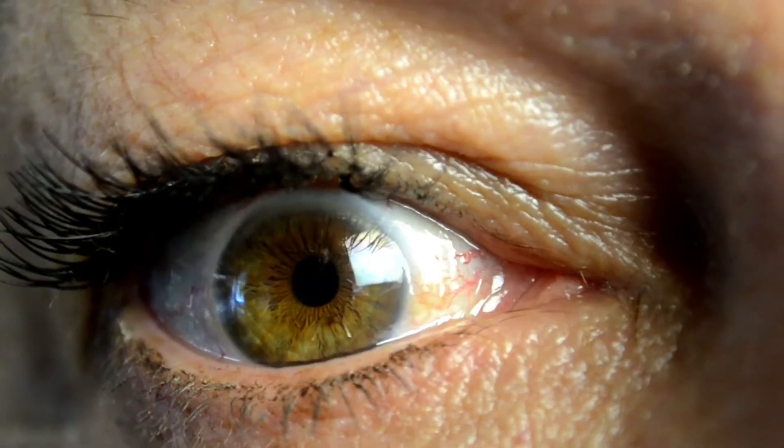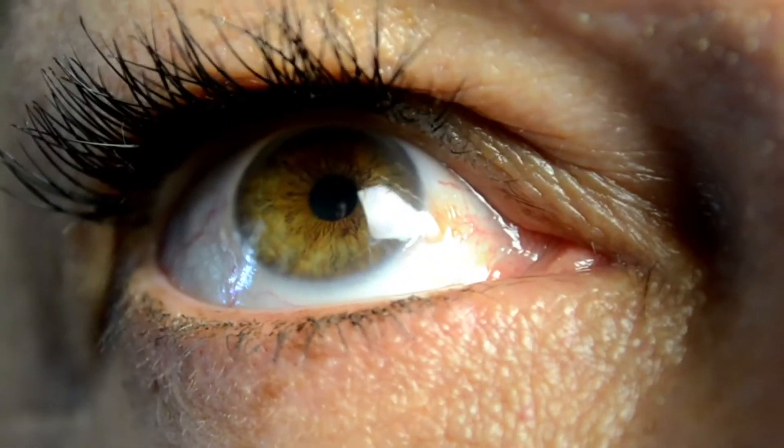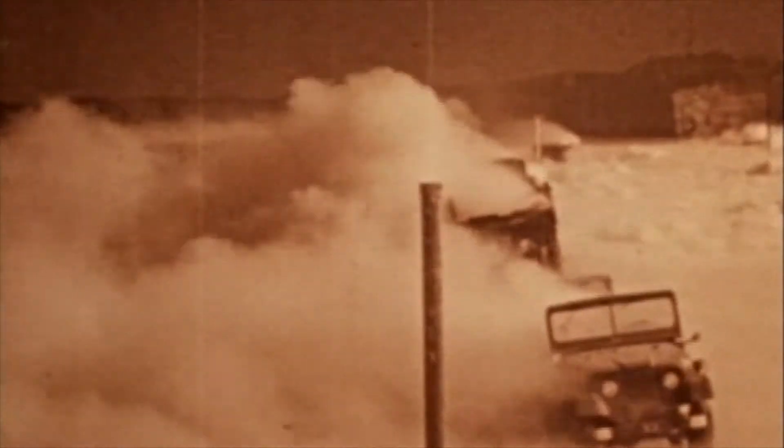Flash blindness occurs when light from the initial blast is more than the retinas and the eyes can handle, but more importantly, less than what could cause permanent damage. Flash blindness would only last for upwards of 40 minutes at most.